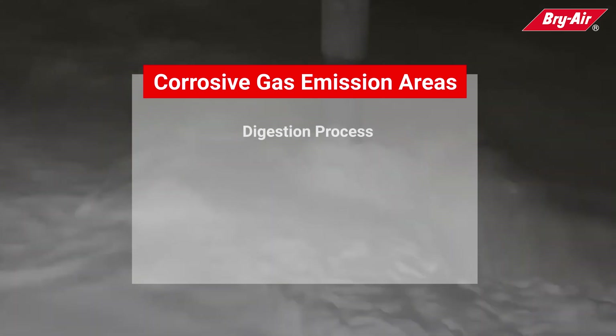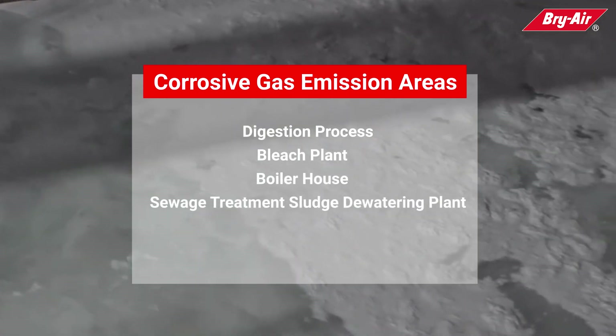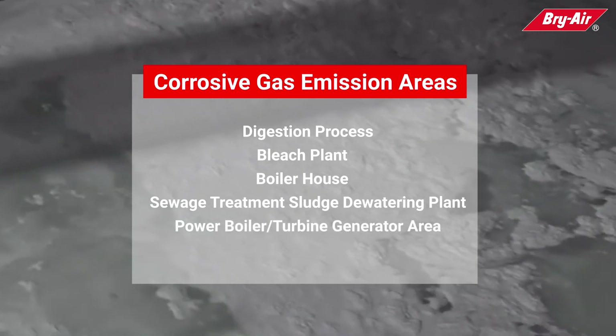The digestion process is the primary generator of corrosive gases, followed by the bleach plant, boiler house, sewage treatment sludge dewatering plant, and power boiler or turbine generator area.